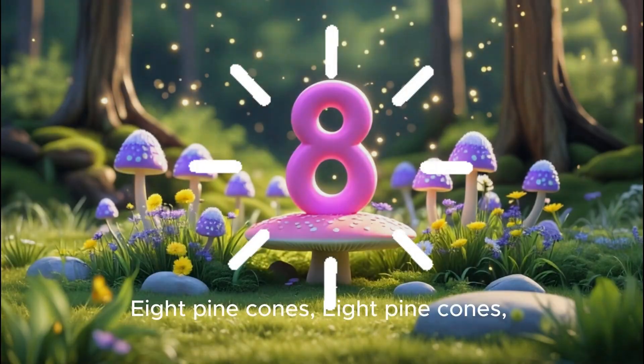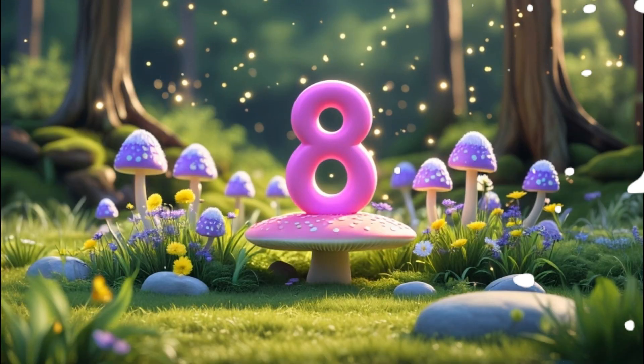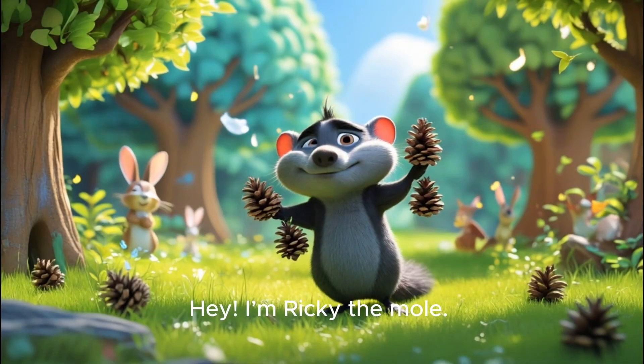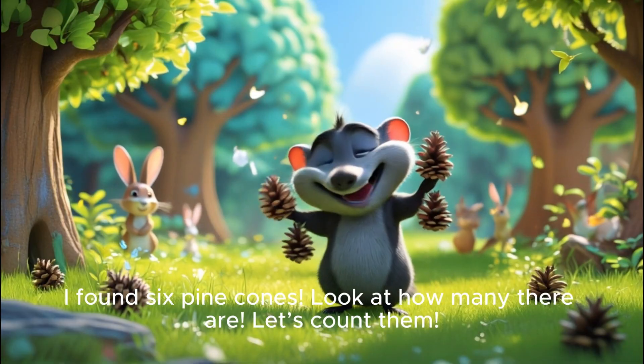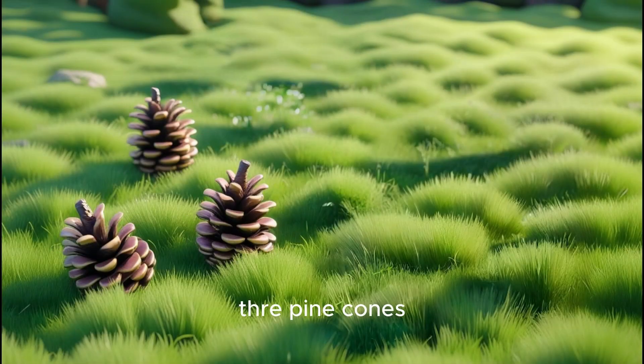Eight pine cones, eight pine cones all in a row. Ricky the mole, let them go! Hey! I'm Ricky the mole. I found eight pine cones. Look at how many there are! Let's count them! One pine cone, two pine cones, three pine cones!